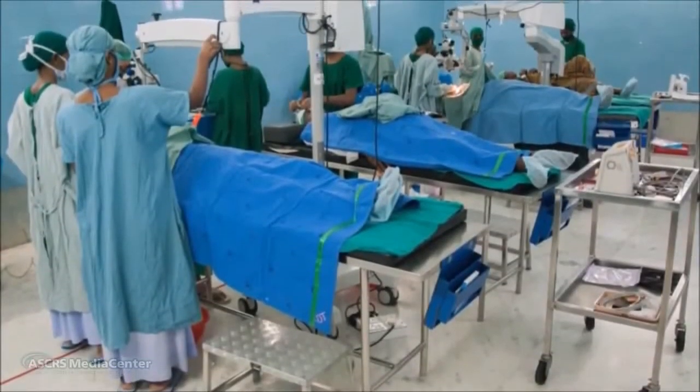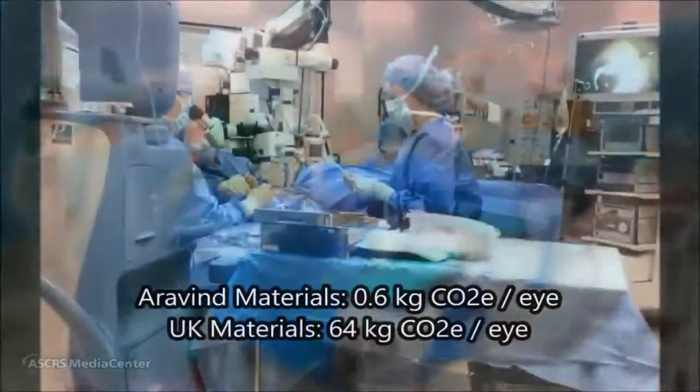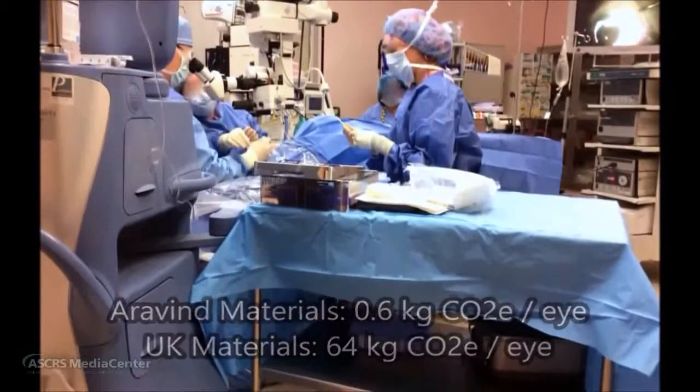Compared to the 2013 study of phacoemulsification in the UK, Aravind's carbon footprint for material production and disposal is just 1% of the UK's. The cost of Aravind's surgical supplies is only 11 US dollars per case, and they charge just 200 US dollars per phacoemulsification, with outcomes that rival the United Kingdom's. There are many factors that go into the cost of surgery, but efficiency carries through this whole system.